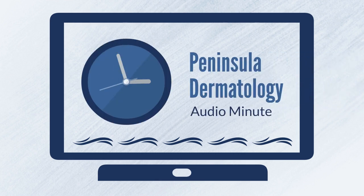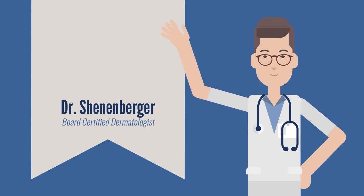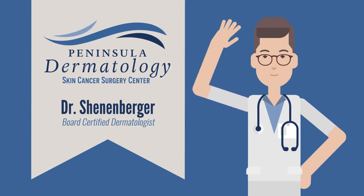This is a Peninsula Dermatology Audio Minute. Hello, I'm Dr. Don Schoenberger, Board Certified Dermatologist at Peninsula Dermatology in Newport News.